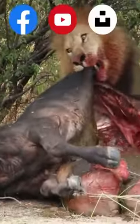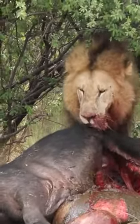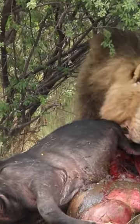Alright guys, now it's the lion's turn to give it a shot. This lion has made a kill on a Cape Buffalo. He utilizes his jaws to try to move the carcass, however he doesn't quite succeed.